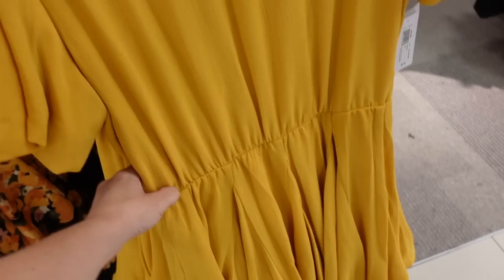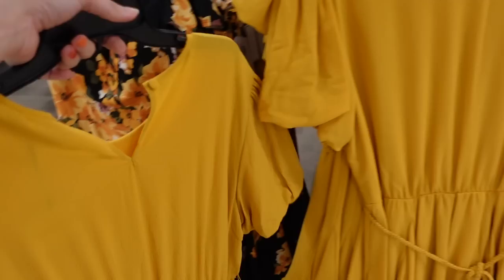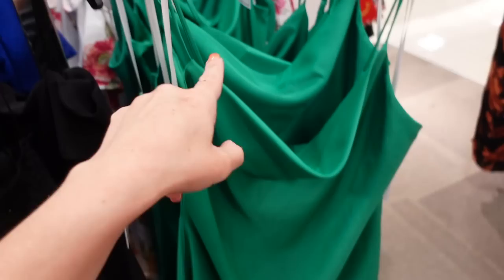New balloon sleeve dress from Premier More. This one has a higher neckline with a balloon sleeve, seam detailing in the waist with little tiers, a rope belt, and a keyhole in the back — really good look for less. This one is regularly $79, also 25% off.